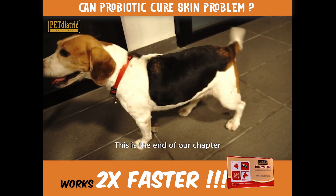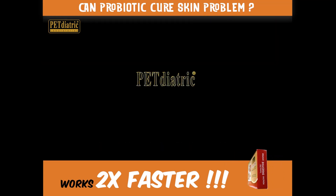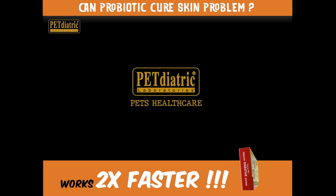This is the end of our chapter. Stay tuned for our next chapter of Tummy Pro — Tummy Pro Ointment Benefits.